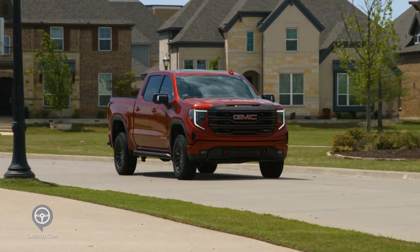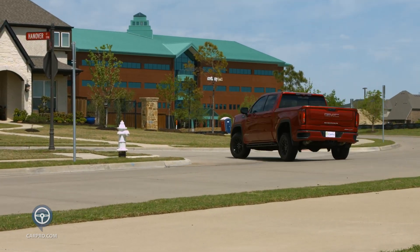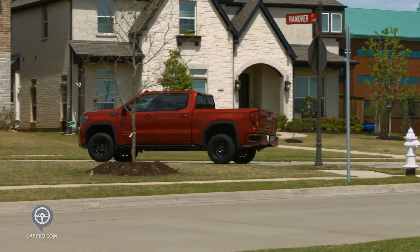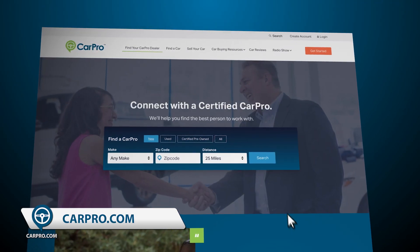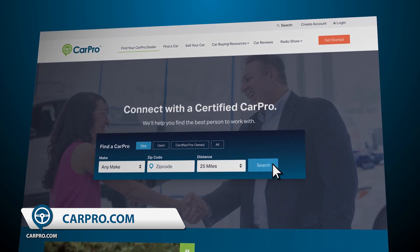This truck will do anything off-road you want to do, and yet you feel like you're in a luxury vehicle, and this combination works well for me. Thanks for riding along with us today for another CarPro test drive this week with the 2023 GMC Sierra 1500 AT4X. If you think this might be your dream pickup, go to CarPro.com to find the closest CarPro-certified GMC dealer to you.